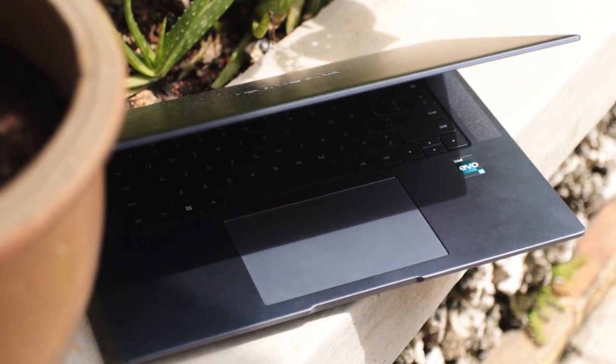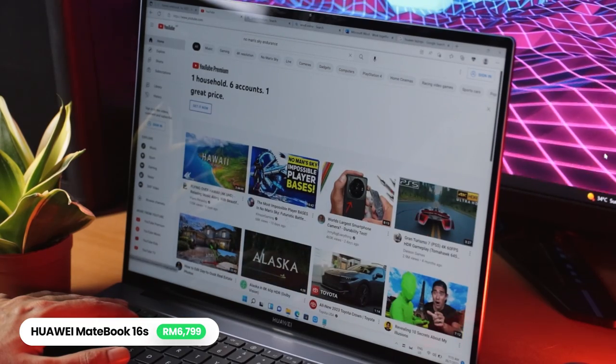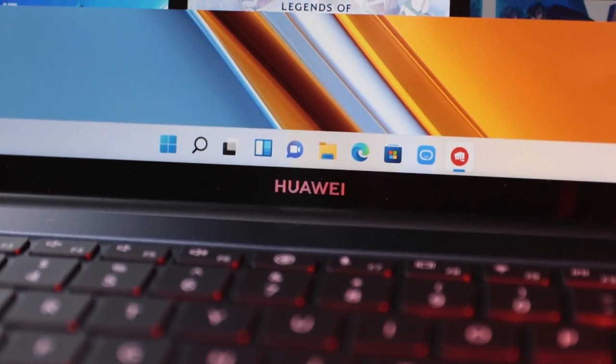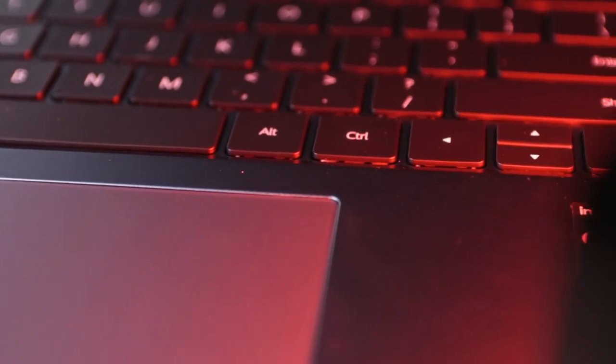That's about it for the Huawei MateBook 16S. It's not a very fancy laptop — it's more of a workhorse for productivity, and it does that pretty well. The screen is nice, the keyboard is fantastic, and overall, if you are invested in the Huawei ecosystem, this laptop will sit comfortably among all your Huawei devices.